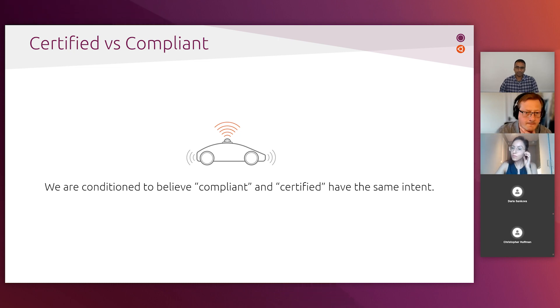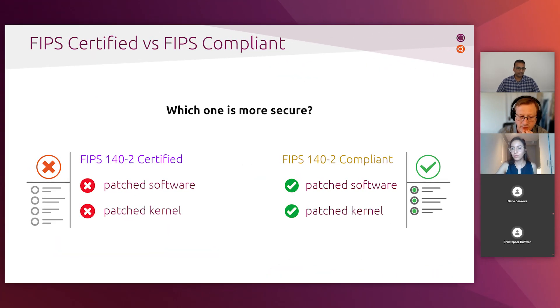But the difference between a compliant implementation and a certified implementation is a strategic decision. When it comes to FIPS 140, should you choose compliance or certified? It's a good question, and I'll talk a little bit about this now because there are some subtleties.